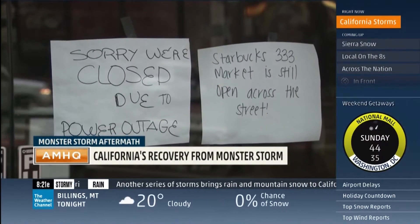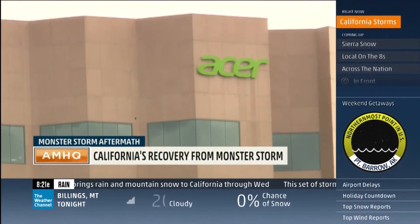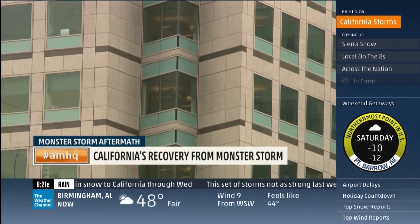And lights out right in the heart of San Francisco — we're getting sent home because there's no power. Here in the heart of Silicon Valley, these tech buildings have been hit by a lot of rain recently.